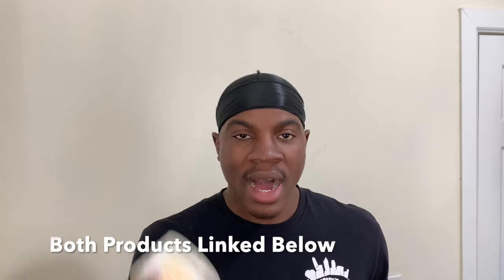A grease pomade and a hair butter are very thick products. When you have thick hair products, they're basically styling products and they can help hold your hair down. So if you're a waver, you want to keep your hair laid down, and a pomade and a butter do a great job at that. Also, a pomade and a hair butter do a good job at providing shine to your waves. And the last similarity is they help lock in moisture — once you moisturize your hair with water or moisturizer, a hair butter and a grease pomade can help lock in that moisture.